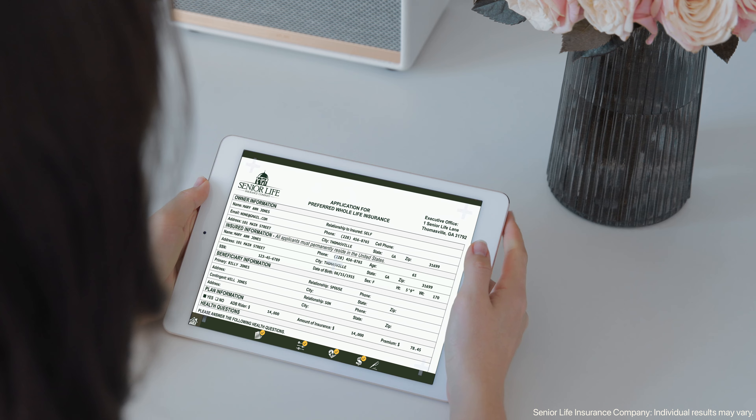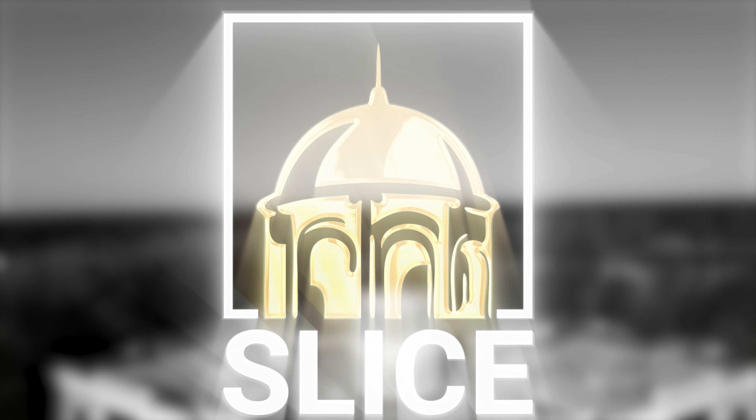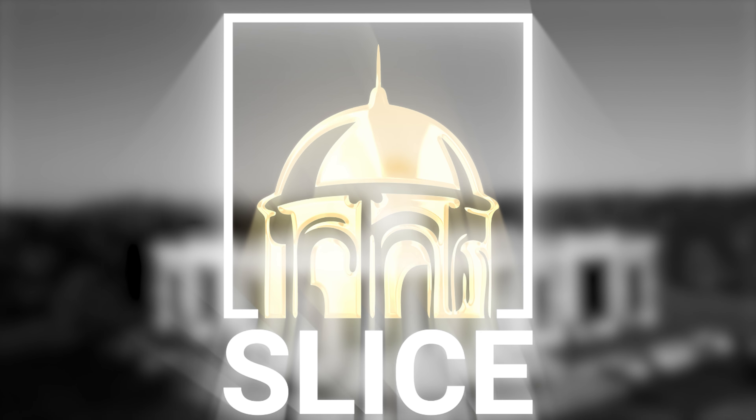Plus, you can instantly submit the application to our home office, saving you even more time. At Senior Life, we value your time and strive to make the enrollment process as seamless as possible.